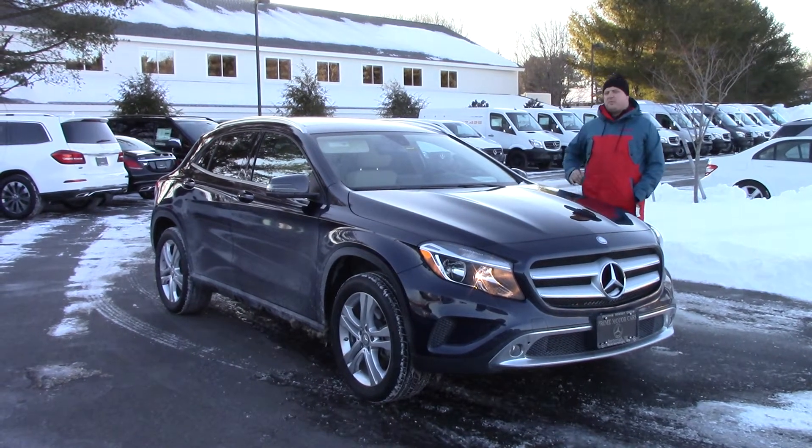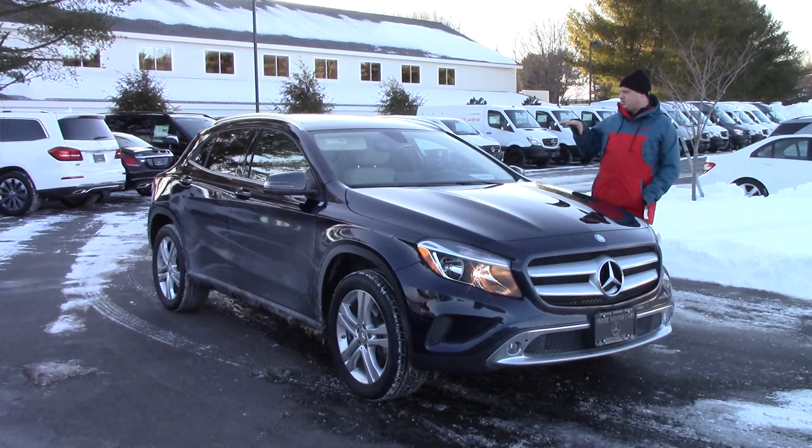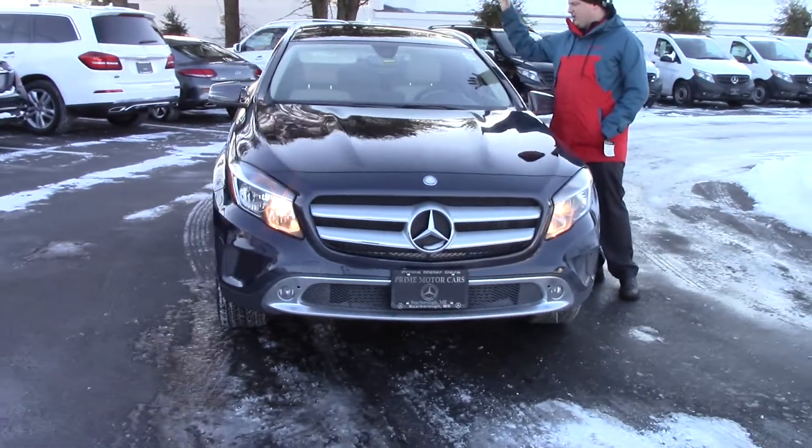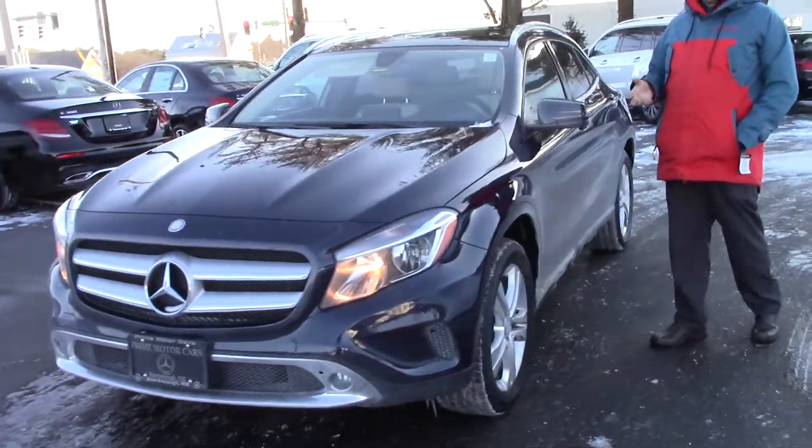It's in excellent shape. This one is in the lunar blue format and does still have the Sahara beige on the interior. It also features the panoramic sunroof. I'm going to walk you through some of the really cool features on this vehicle.